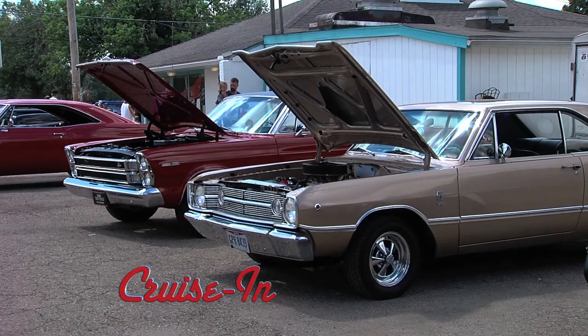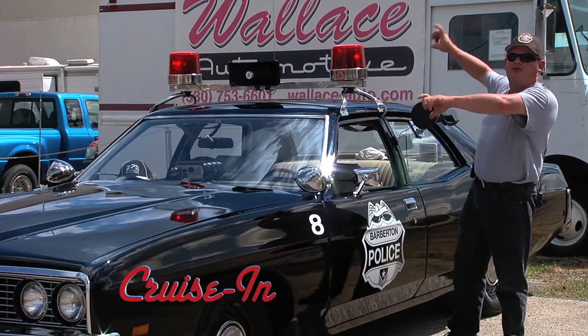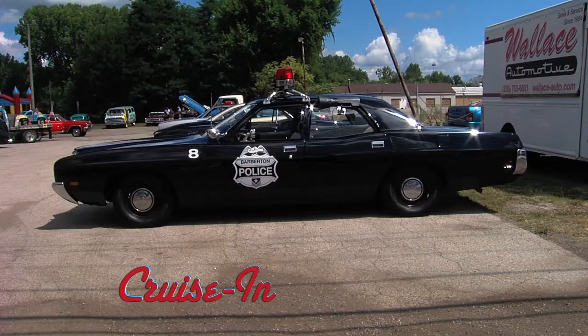Today on Cruise In, owning a classic car can be dangerous. You get the people beside you with their phones out taking pictures of you, trying to cause an accident. Drive safely out there.